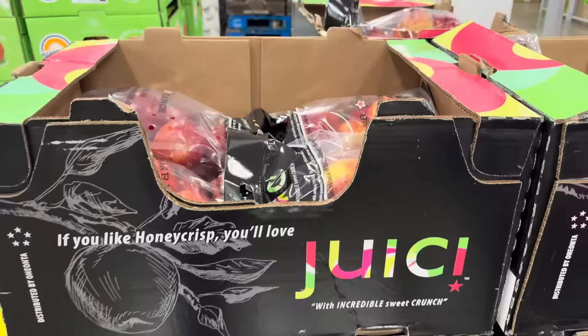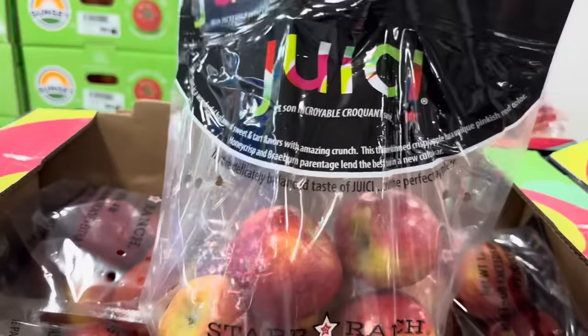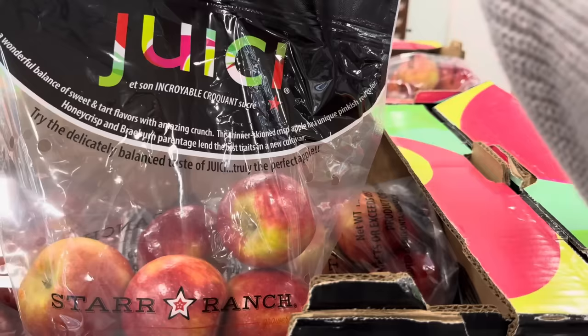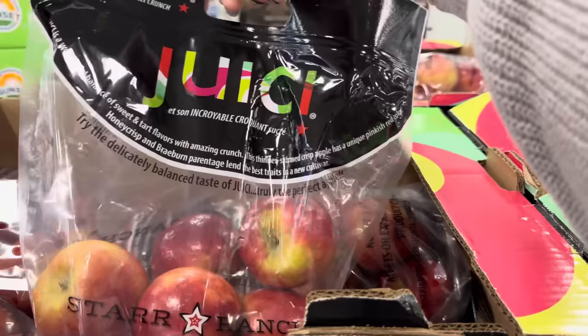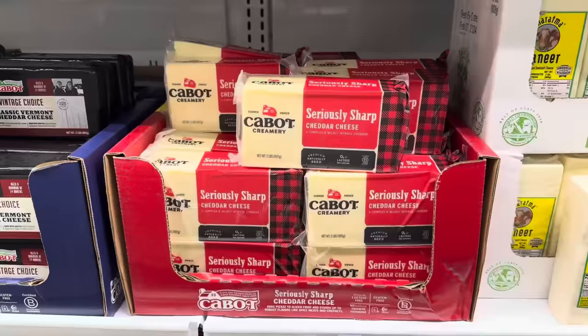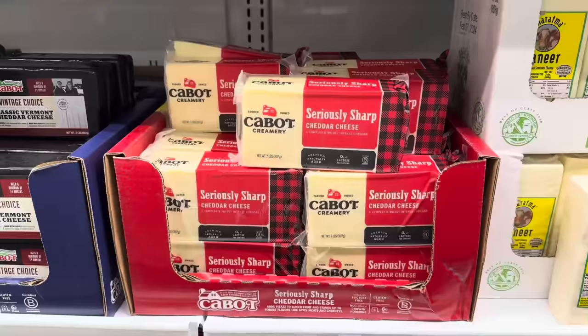Name your favorite apple in the comments below. I can't say I've ever seen a Juicy apple before. Juicy is a wonderful balance of sweet and tart flavors with amazing crunch. This thinner skin crisp apple has a unique pinkish-red color — try the delicately balanced taste of Juicy, truly the perfect apple. $5.98, a dollar off, four pounds.